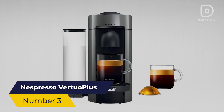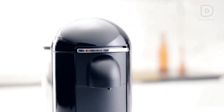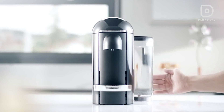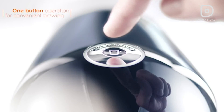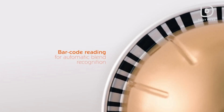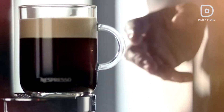Number 3: Nespresso Virtua Plus. In the third spot comes the Nespresso Virtua Plus, a versatile coffee and espresso maker with a unique brewing system. This machine uses centrifusion technology to extract the full range of flavors from your coffee or espresso capsules. With a larger water tank and the ability to brew various cup sizes, the Virtua Plus offers a more customizable experience while maintaining affordability.